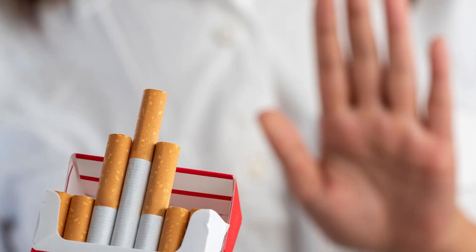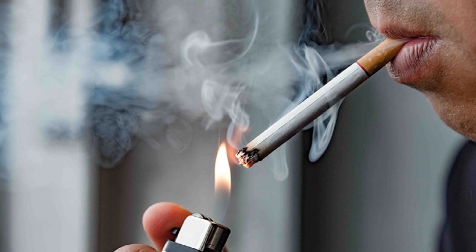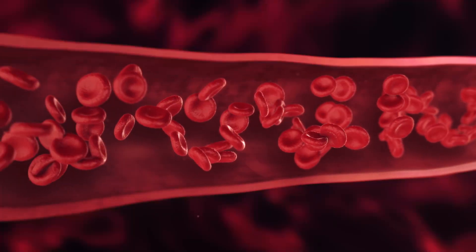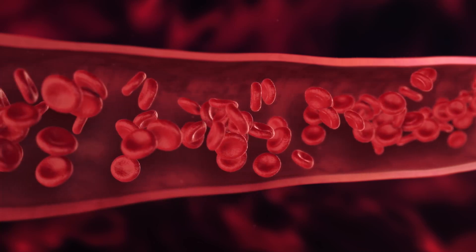According to several doctors, if you smoke, you should quit. Smoking can inhibit blood flow, destroy blood vessel walls, and cause plaque to accumulate in the veins. Many insist that the sooner you stop smoking, the sooner your health will improve.